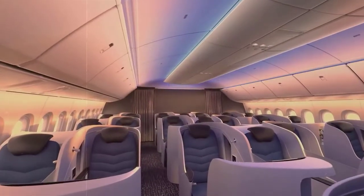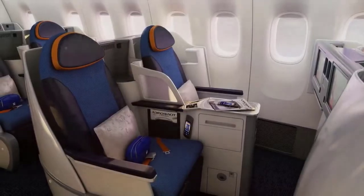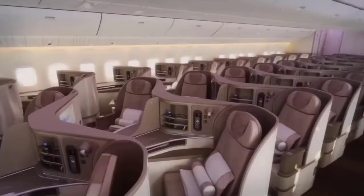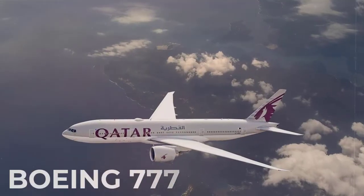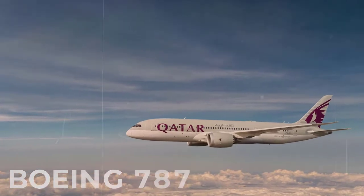The Boeing 777 and Boeing 787 both have plenty of traits that overlap, but that is not to say that they are interchangeable in function. Each plane has something it can do that the other simply cannot, which is why many operators, like Cotter Airlines, have both planes in their fleet. The following are the main differences between the two aircraft.